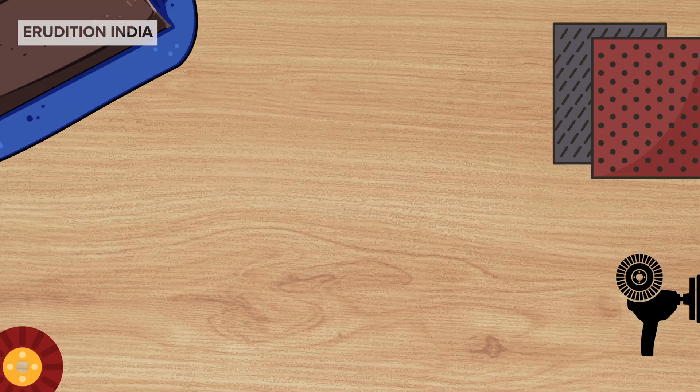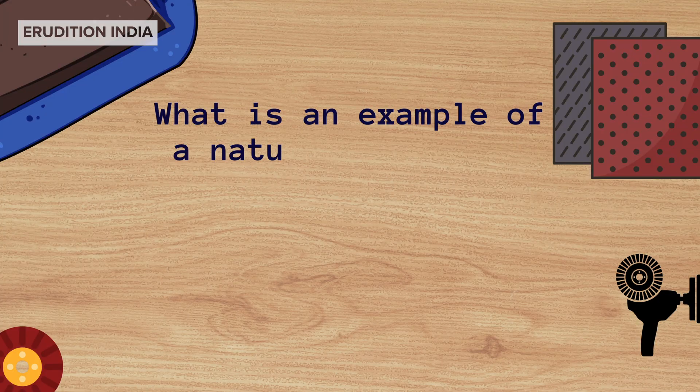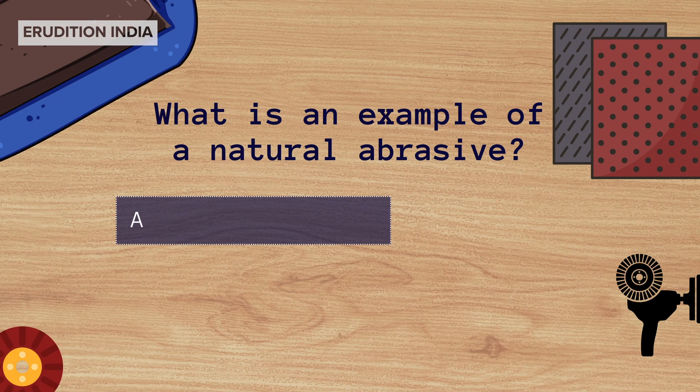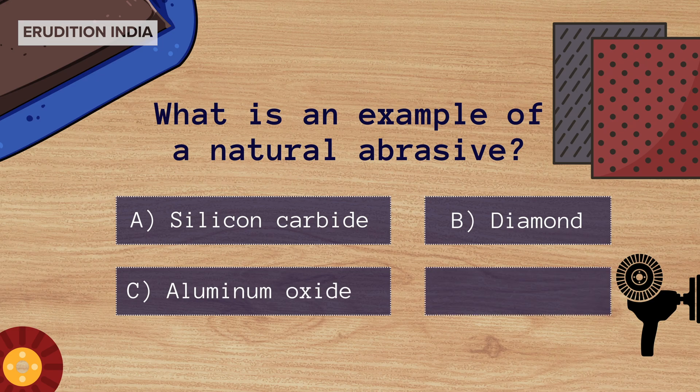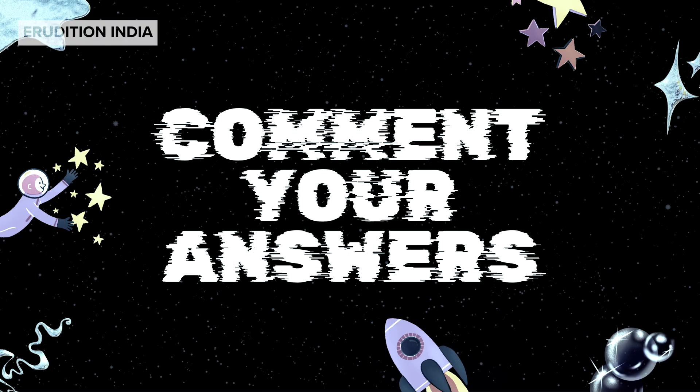Let's test your knowledge. What is an example of a natural abrasive? Is it A. Silicon carbide, B. Diamond, C. Aluminium oxide, or D. Plastic? Write your answers in the comments below.